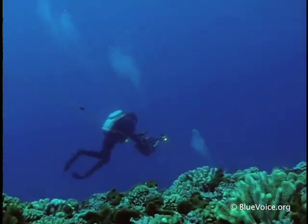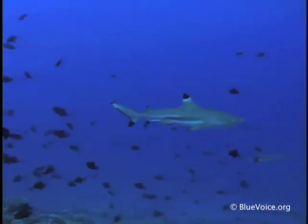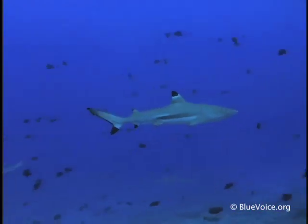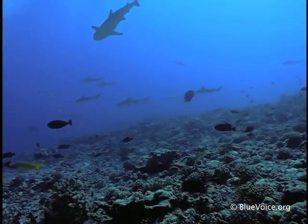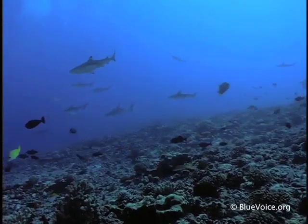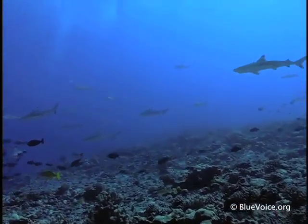Working their way to the top of the reef at 50 feet, the divers encounter the first sharks — blacktip reef sharks in moderate numbers. At Rangiroa, blacktips frequent both the outer reef slopes and the inner lagoon.